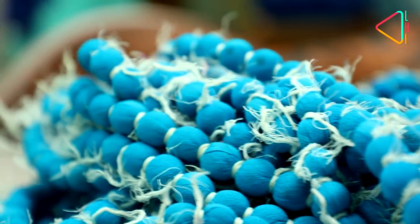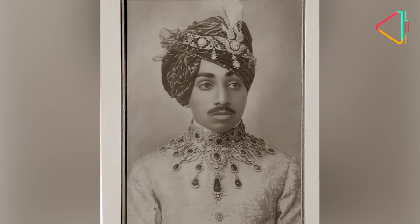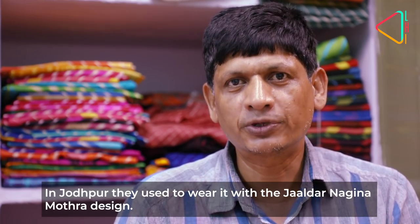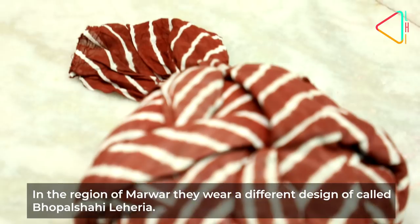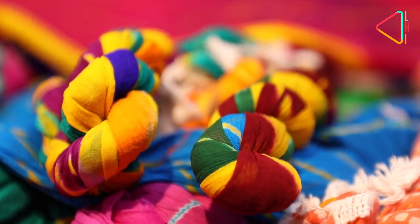And it is complex. Traditionally used on turbans, it was said that you could find out where a person was from by looking at his turban — each kingdom and royal had their own signature style. The vibrant Lahiriya is really an intrinsic part of the land it comes from: colourful, royal, and flowing through time.